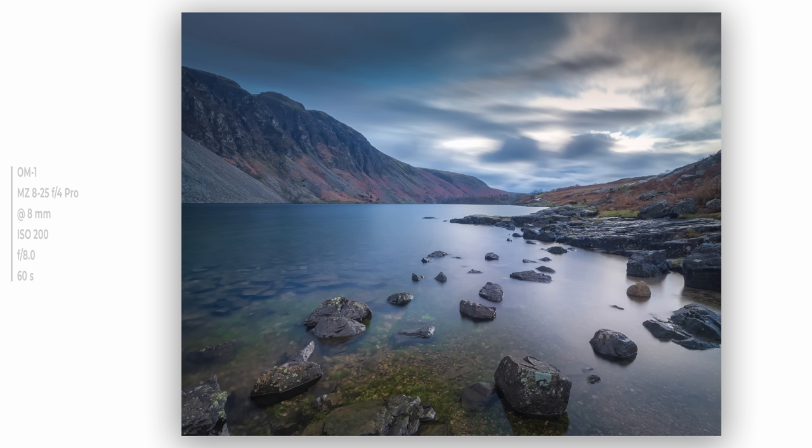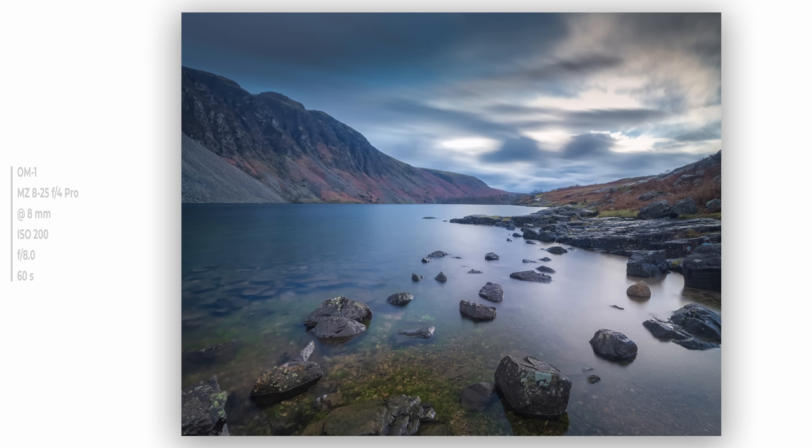This first one is from a fabulous afternoon out with Stuart McGlennan at Westwater in the Lake District. A great opportunity to spend a few hours with Stuart and tap into his local knowledge. I wasn't filming, so it meant that I had a day with all of my pro glass with me, parked right by the lake with Stuart pointing out the best spots for the best compositions.